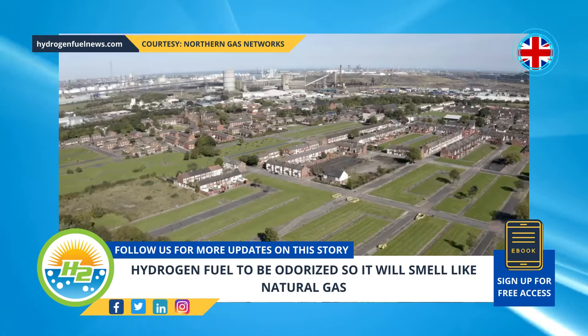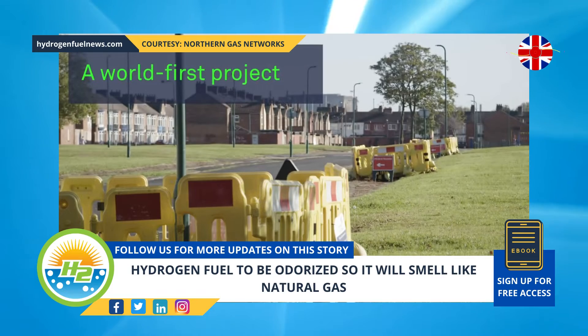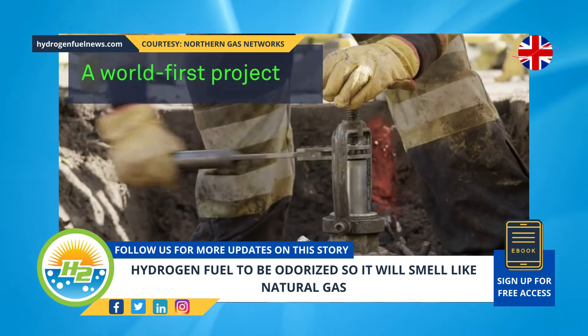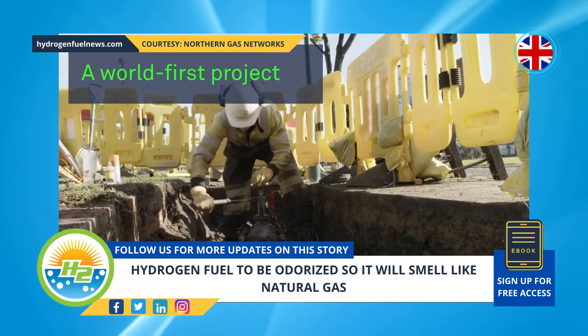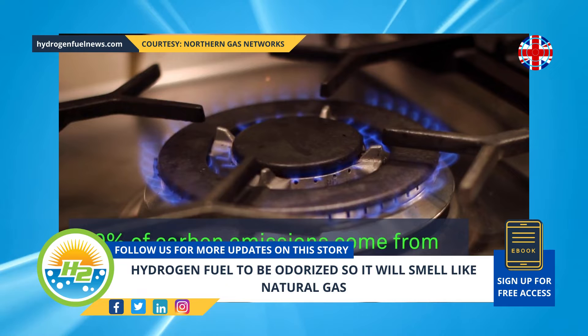A new pioneering energy project from the United Kingdom is adding the same smell to hydrogen fuel that is already added to natural gas, to make it easy for people to detect leaks. The project intends to add H2 to the gas network, ensuring safe transportation.